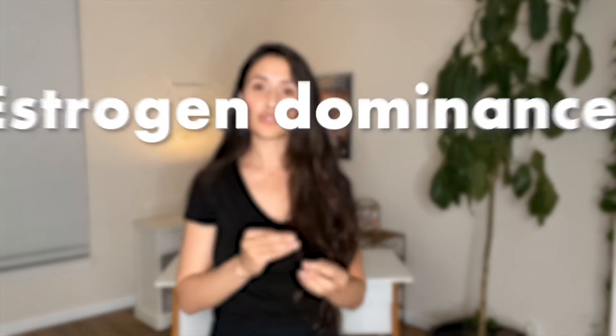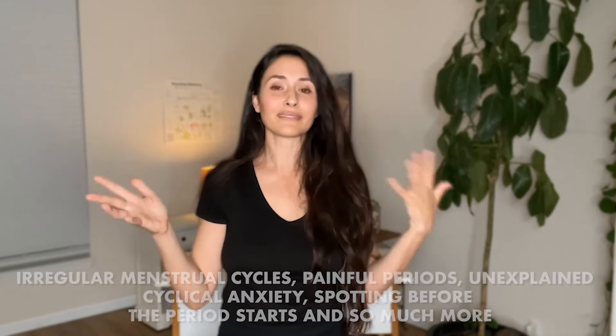Now let's talk about how estrogen dominance interferes with progesterone. It's actually the ratio of estrogen to progesterone that really matters. In the second half of the luteal phase, progesterone should dominate as the most abundant sex hormone in circulation — helping build the uterine lining and supporting mood-stabilizing neurotransmitters. Estrogen dominance often interferes with progesterone's role here, and this imbalance can manifest as irregular menstrual cycles, painful periods, unexplained cyclical anxiety, and spotting before the period starts.